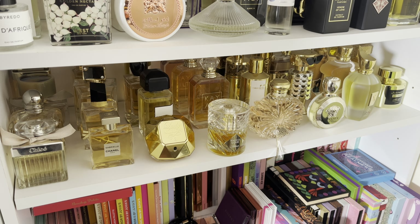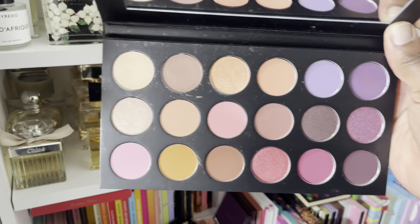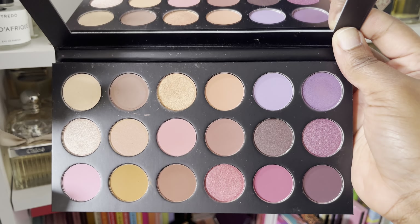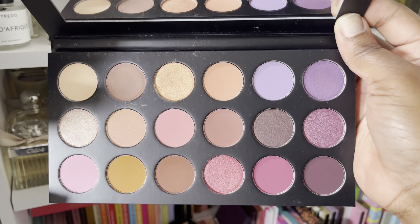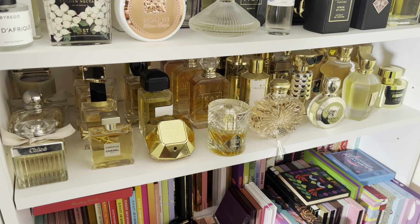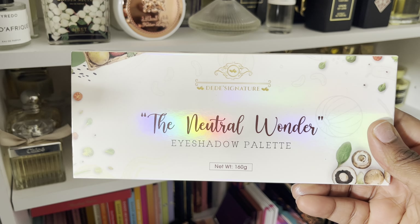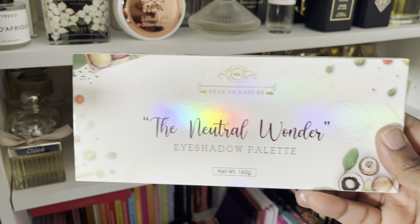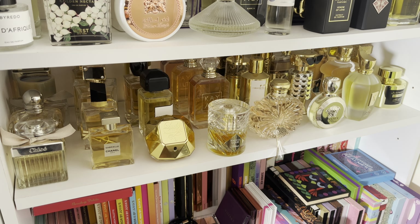Another one I just liked the idea of but never used is the Avani Greg palette — maybe I used it once, maybe I reviewed it. Same concept: the bottom shades are water-activated, so those two rows, and then the eyeshadow palette is just that. Which is better looking, but it just doesn't wow me as much. So this is also going.